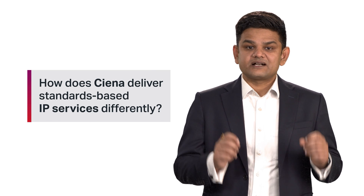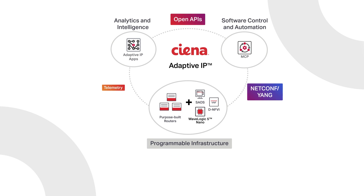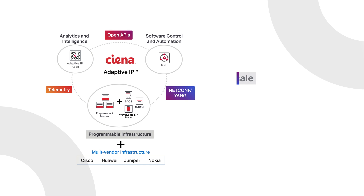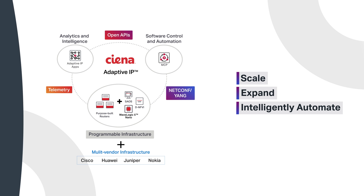How does C&R deliver standard-based IP services differently? Firstly, C&R's Adaptive IP is a highly cost-effective network architecture that helps you scale, expand, and intelligently automate your network instead of continually adding more protocols and upgrading your existing IP routers.